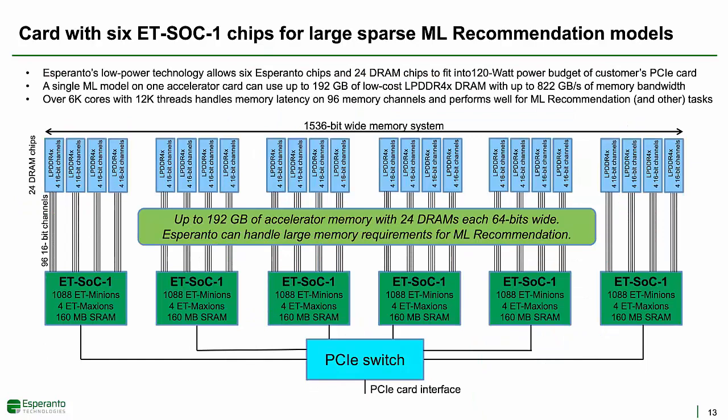Let's look at how the Esperanto chip might be used in a real system. Esperanto's low-power technology allows 6 Esperanto chips and 24 64-bit-wide DRAM chips to fit into the 120-watt power budget of a customer's PCIe card. One accelerator card can hold up to 192 gigabytes of DRAM, providing up to 822 gigabytes per second of memory bandwidth. By using multiple chips, we can effectively have a 1,536-bit-wide memory interface using low-cost and low-power LPDDR4X DRAM, which would have been way too many pins for a single-chip solution. This one accelerator card has over 6,000 RISC-V cores and 12,000 threads of execution, helping handle memory latency for the memory-intensive portions of recommendation models.